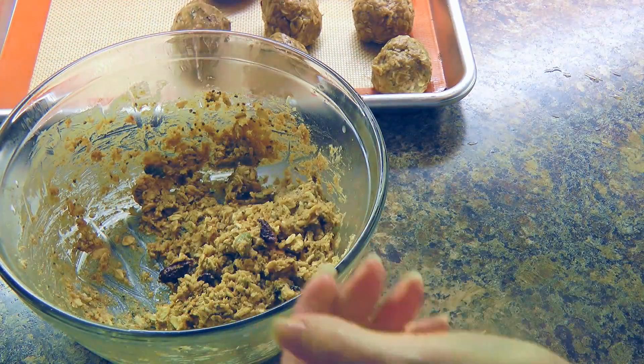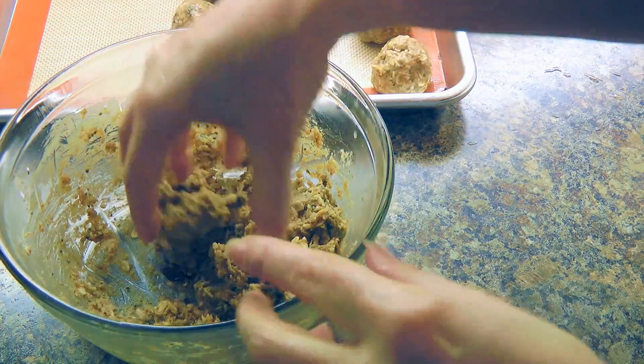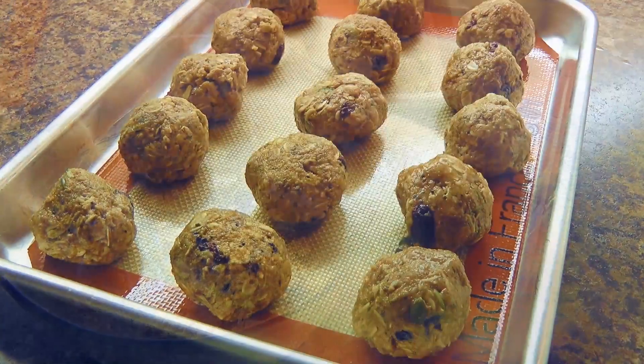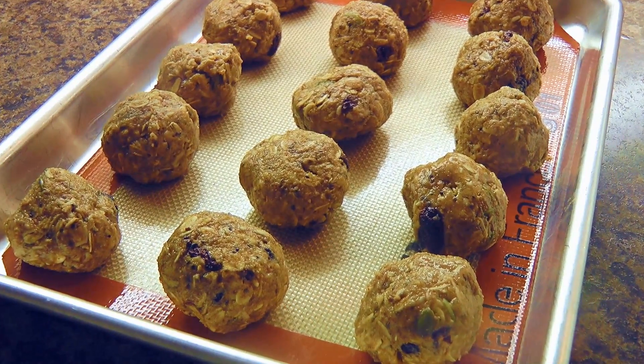Then when we're ready to roll, wet your hands lightly so the mixture doesn't stick, and then we'll roll into 1.5-inch diameter. And this, my friends, is our Energy Berry Bites!